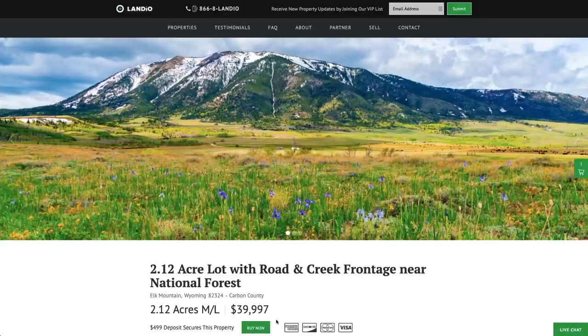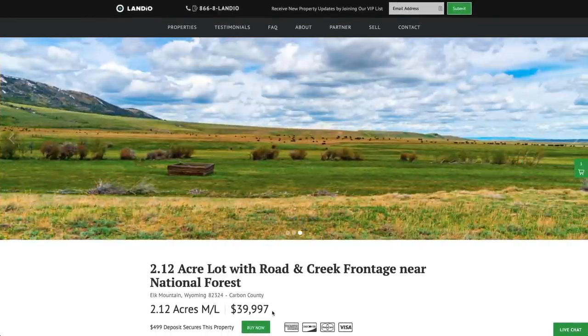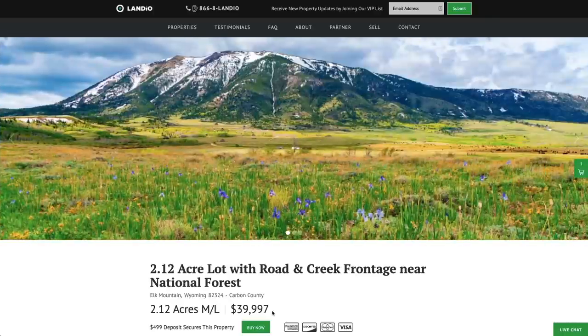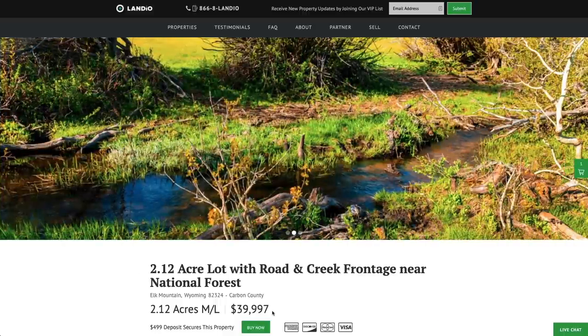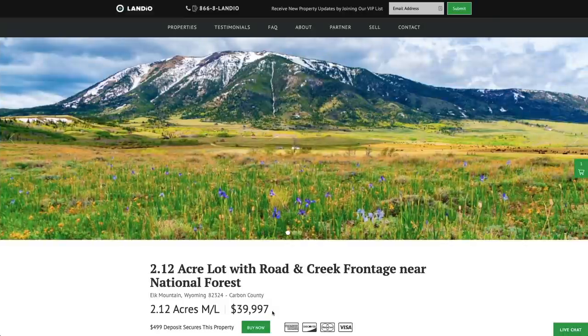If you're looking at this property and it says under contract and that Buy Now button is gray and says out of stock, that means somebody has placed a deposit but has not yet completed the purchase. During that period of time, you may place a backup deposit on the property — please contact us and we'll walk you through the steps. The backup deposit secures your place in line. If the current buyer is unable to complete the purchase, you would then by default become the new buyer, and that $499 backup deposit would be credited towards your purchase.